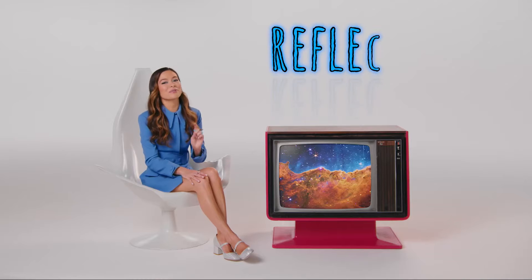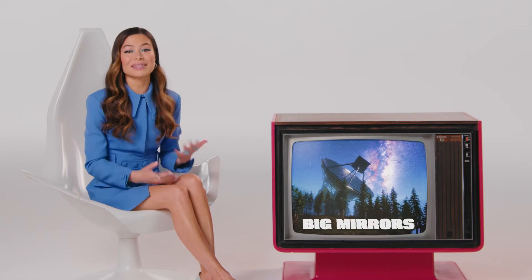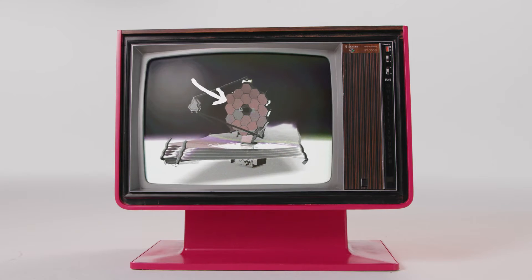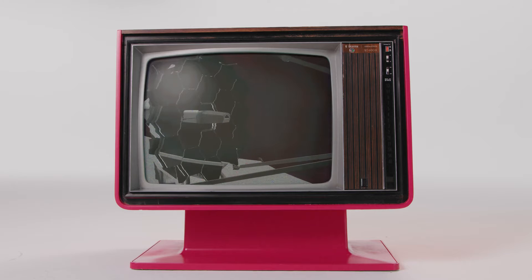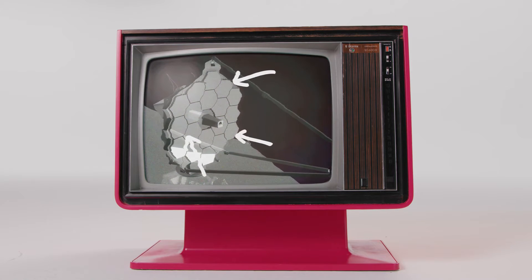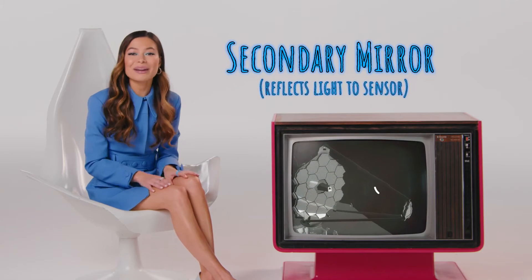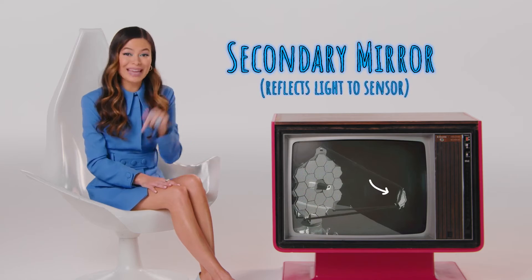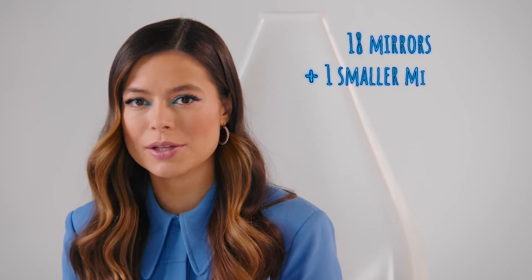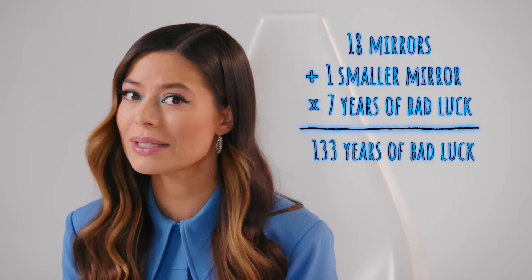But let's reflect for a moment on the mirrors. Telescopes need big mirrors to see more details. So Webb obviously has a giant, heavy mirror comprised of 18 smaller mirrors that fit together to form a honeycomb-like shape. It also has a smaller, cuter secondary mirror that reflects the light from the telescope down to the actual sensor. So between all the mirrors, if you broke the James Webb telescope, you would have 133 years of bad luck. So try not to do that.